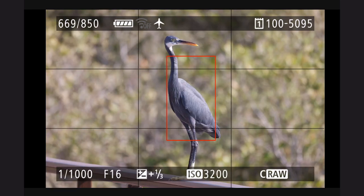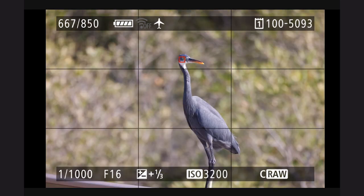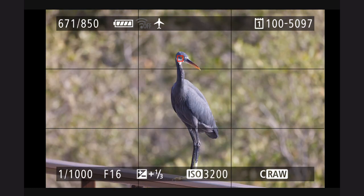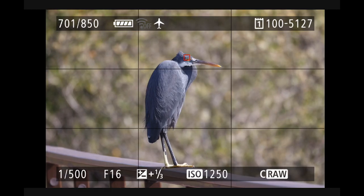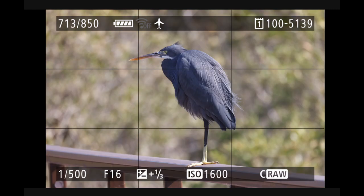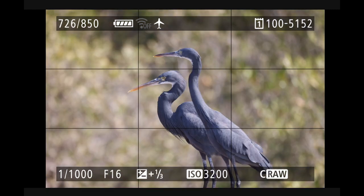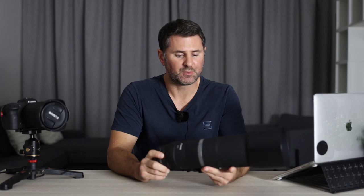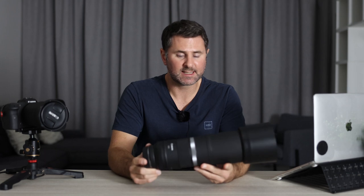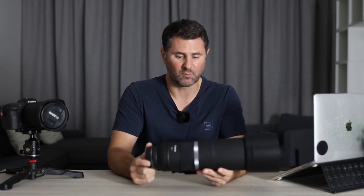There are also teleconverters. I have the 1.4x teleconverter, which I actually used. So you're going from f/11 up to f/16 with a 1.4x teleconverter, which means your ISO values need to be even higher, or you have to reduce your shutter speed — whichever option is suitable for your situation. Even in broad daylight I found that I was shooting at extremely high ISO, probably 3200 to 6400.